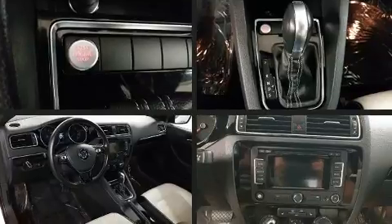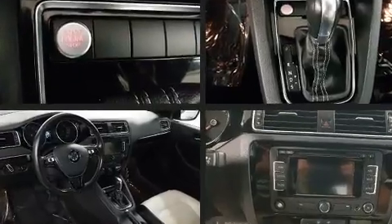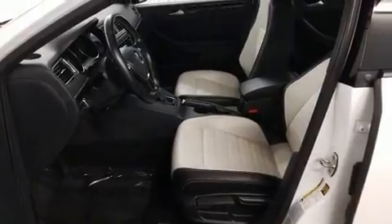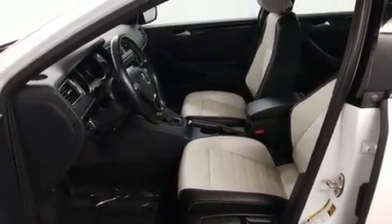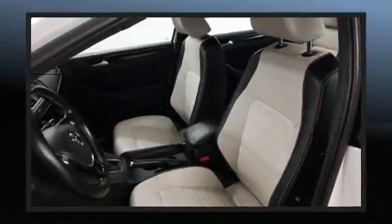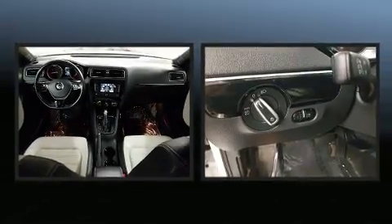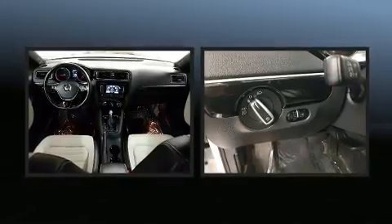Volkswagen paid particular attention to efficiency and practicality with the following features: front and rear reading lights, variably intermittent wipers, heated seats, and power windows. Premium sound drives six speakers, providing you and your passengers a sensational audio experience.